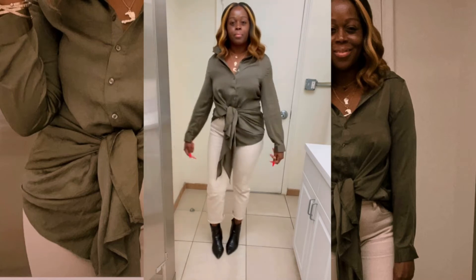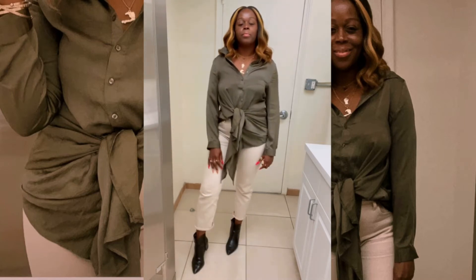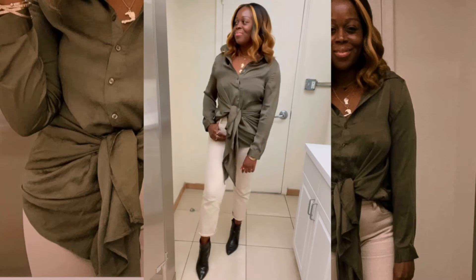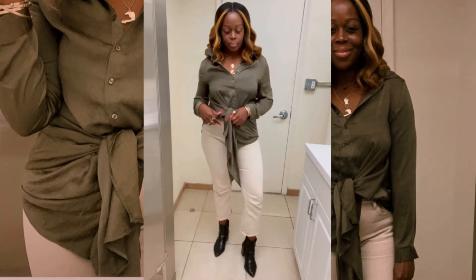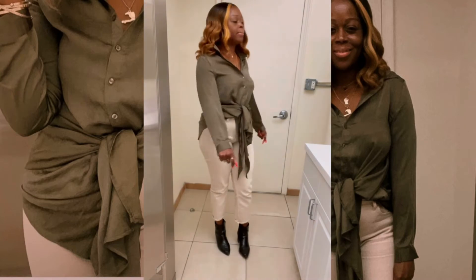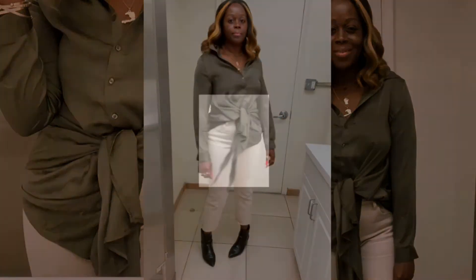Express is definitely my go-to store, and I love this look. I decided to wear my necklaces just to give it a little more, and I paired it with my bracelets and rings — you know me, I love wearing rings all the time.